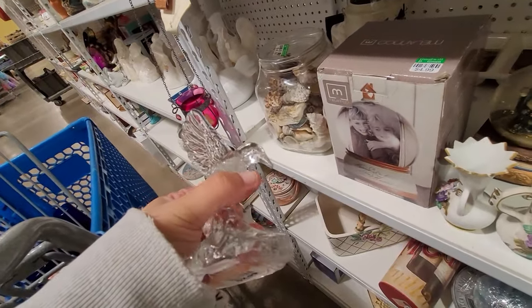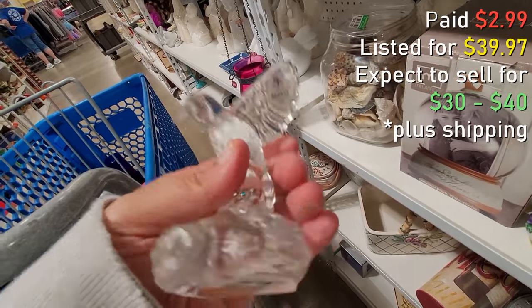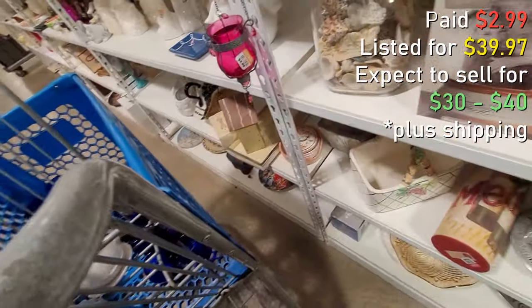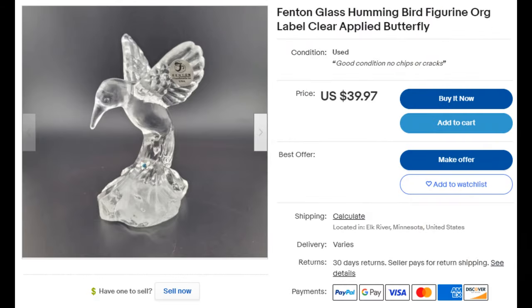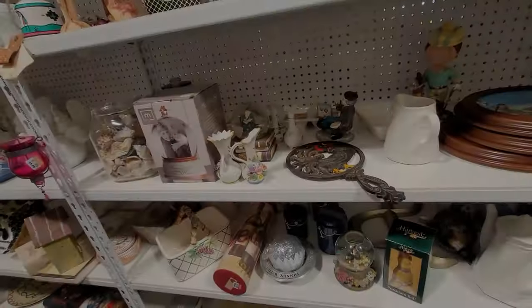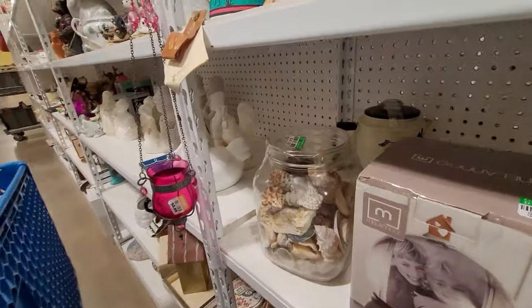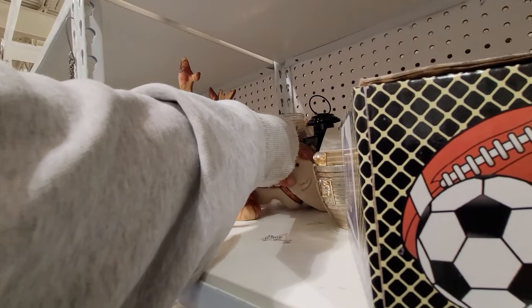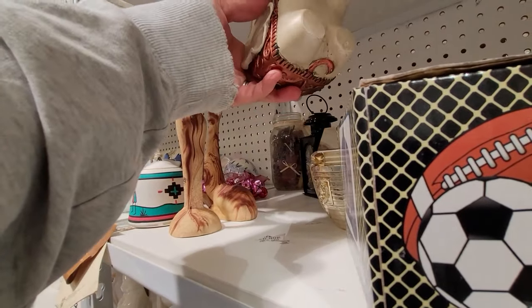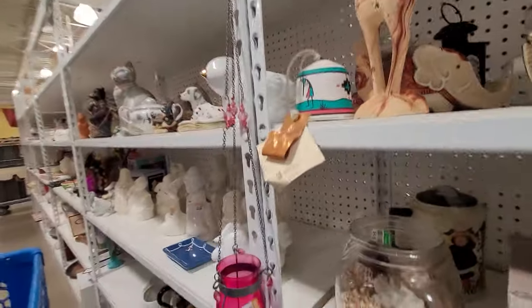But this did — I grabbed this. It's a Fenton glass hummingbird figurine. It still had the original label and they only wanted $2.99 for it, so that was a nice find for the day. You could probably get around $30 to $40 for it, depending. The ones that are hand-painted generally go for a lot more, especially if they're signed and in good condition. And the rarer the color, obviously the higher the price goes.